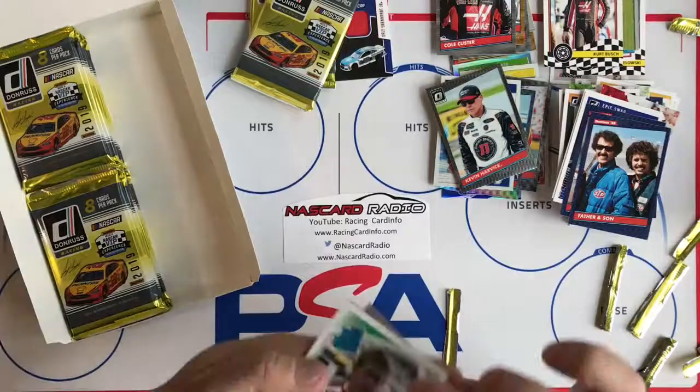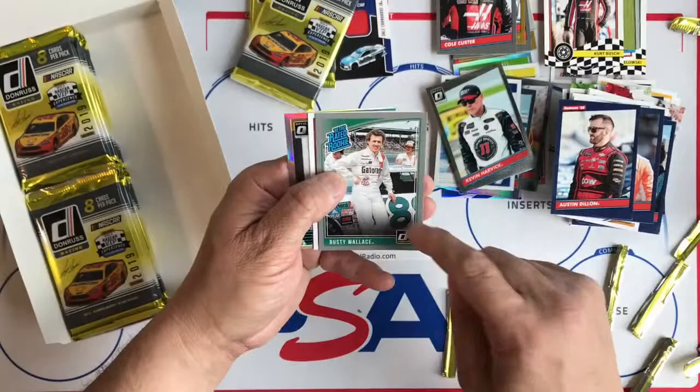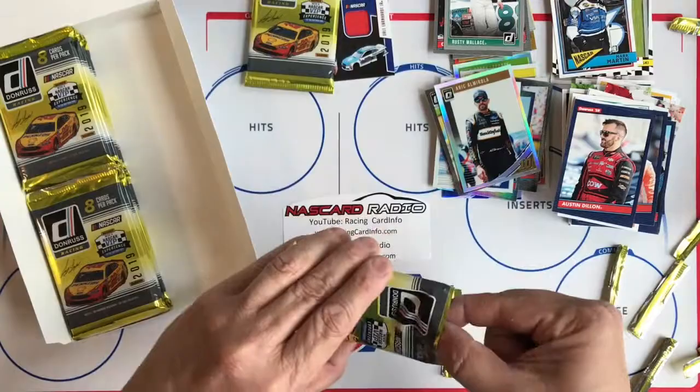I think you can get different kinds of prizes when you register that card. Looks like a prism down here. Carl Edwards, Eric Jones, Tyler Reddick, Cody Ware, Austin Dillon, silver Rusty Wallace, Rated Retro Mark Martin, and Eric Almirola Prism.